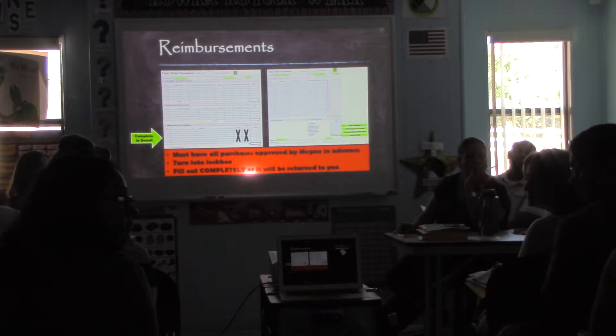Do you guys require the receipts to be attached to the form?